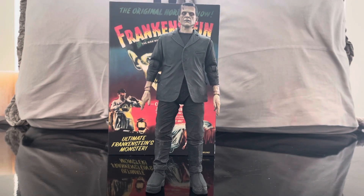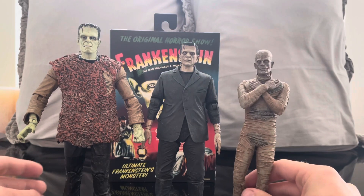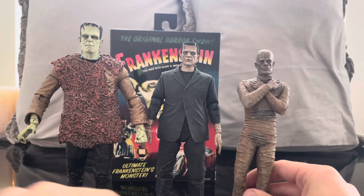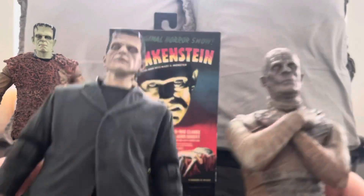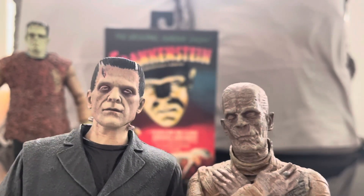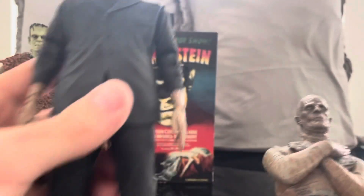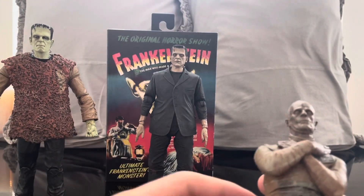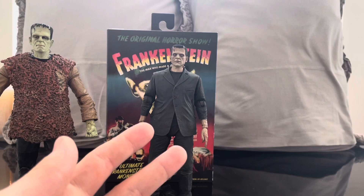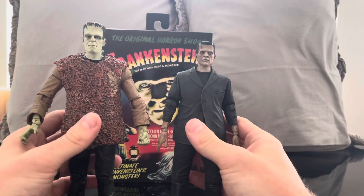Let's do some size comparisons. I have to hold the Mummy because he doesn't stand well. Here we have two more Boris Karloff figures — the Son of Frankenstein monster and the Mummy. Taking a close look at the sculpting differences: I think the Diamond Select is a really great sculpt but the NECA is far superior. You can see the likenesses to Boris Karloff in both, so if you want to do a Boris Karloff display you absolutely can. I actually have a wall dedicated to Boris Karloff in my monster room.